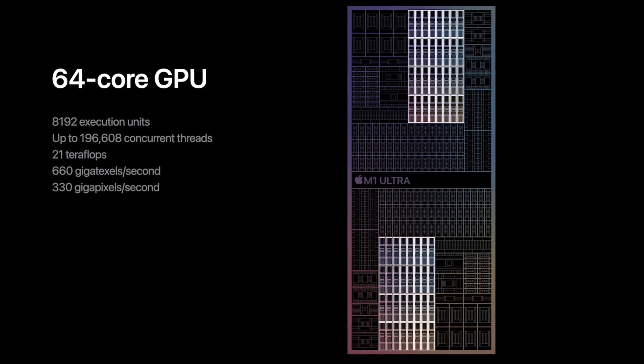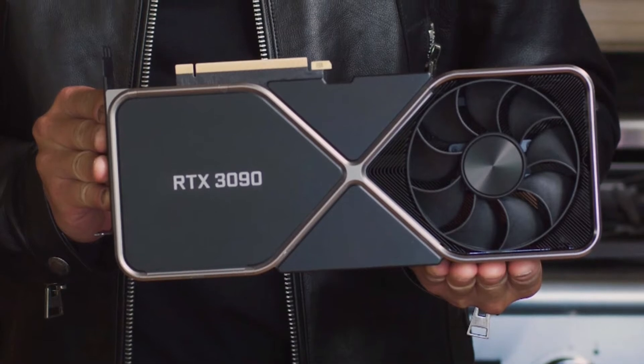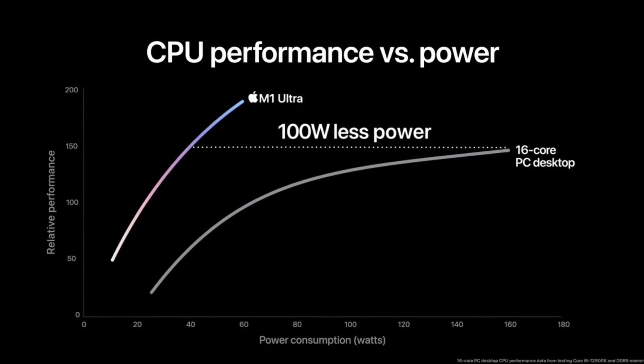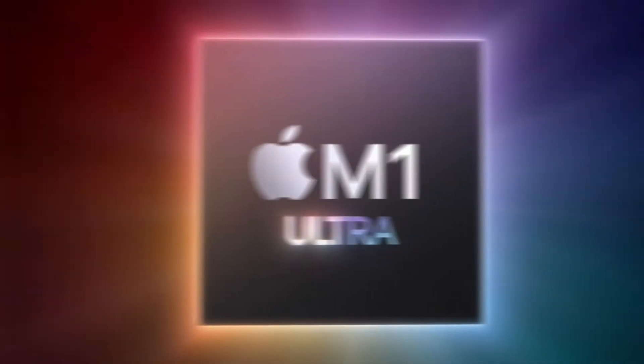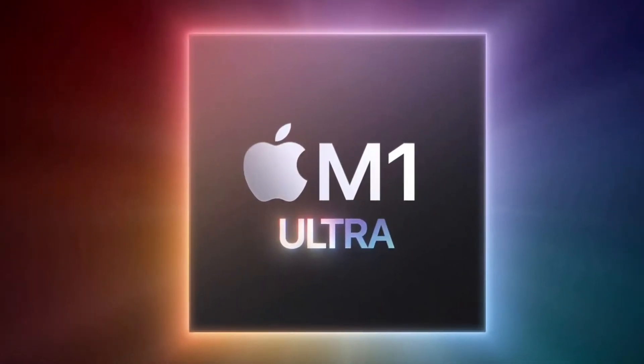A lot of people have been talking about or trying to compare the M1 Ultra to Nvidia's giant RTX 3090. We will see how Apple unapologetically has gotten the upper hand, as it is one of the fastest GPUs to be brought to market from the 18th of March 2022.